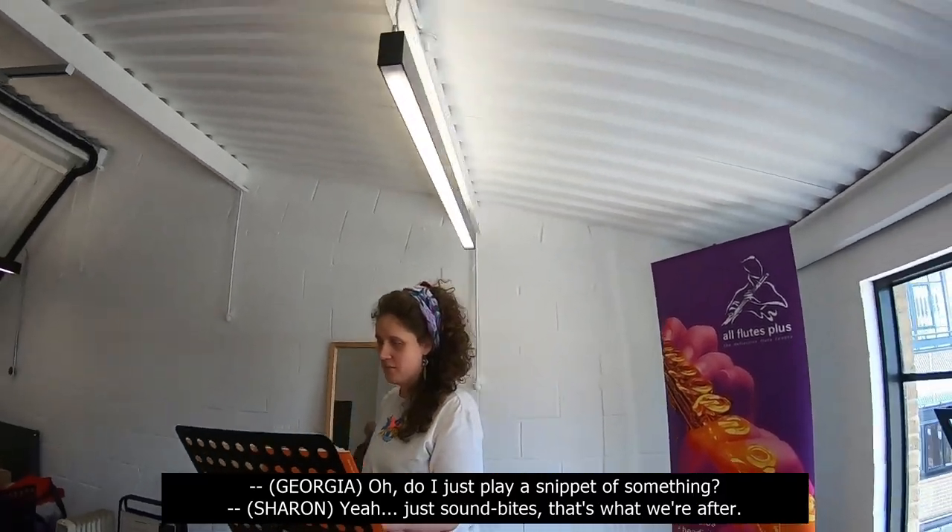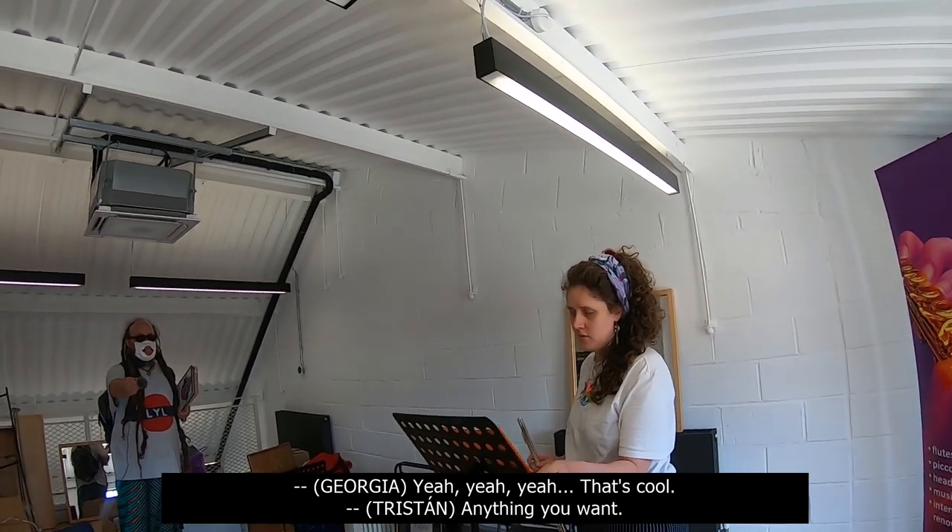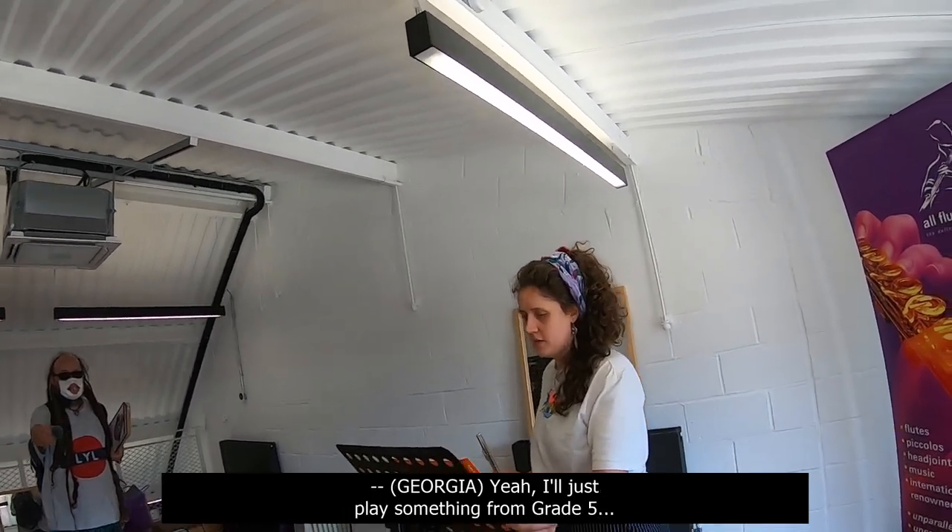Should I just play a snippet or something? Yeah, just soundbites. That's what we're looking for. There we are. Anything you want. Yeah, I'll just play something.